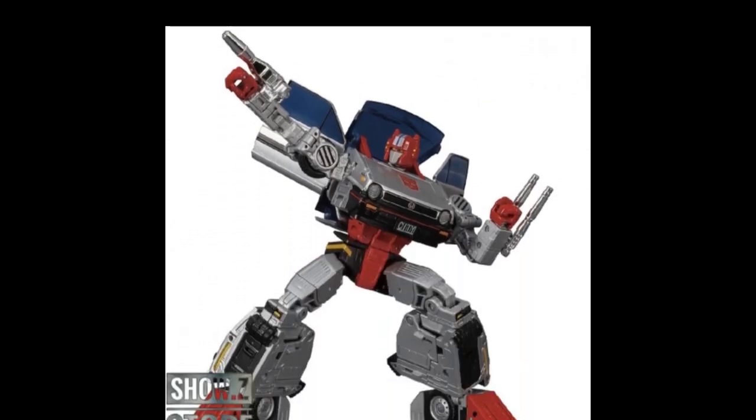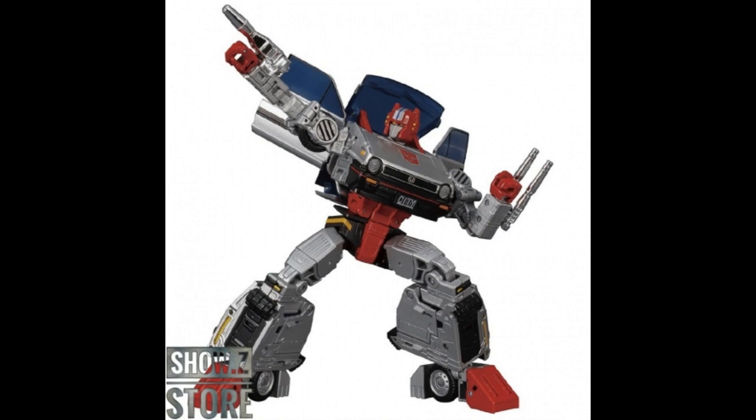Show Z also has the Takara Tomy Masterpiece MP53 Crosscut up for pre-order. It's going to be $3 down with the release date still unknown. If you already have your X-Transbots version for Skids you might want this guy, but I really think supporting Takara when they're putting out figures for $90 — way lower than they were doing in the past — is something worthwhile.